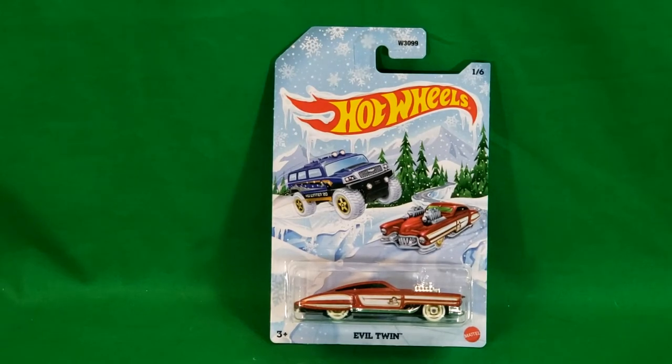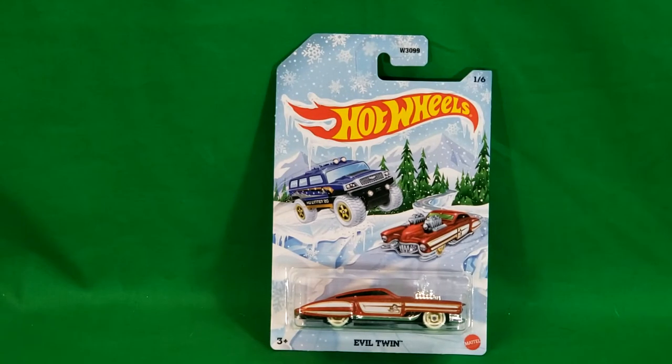Hey guys, welcome back to Come Again TV, the only place on YouTube where all geek culture collides. I'm Shannon, and today on the show we're taking a look at the Hot Wheels 2020 Holiday Edition of the Evil Twin.